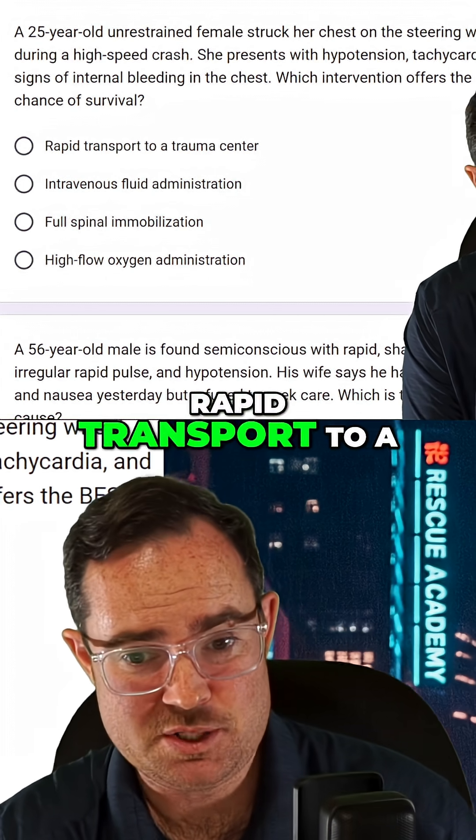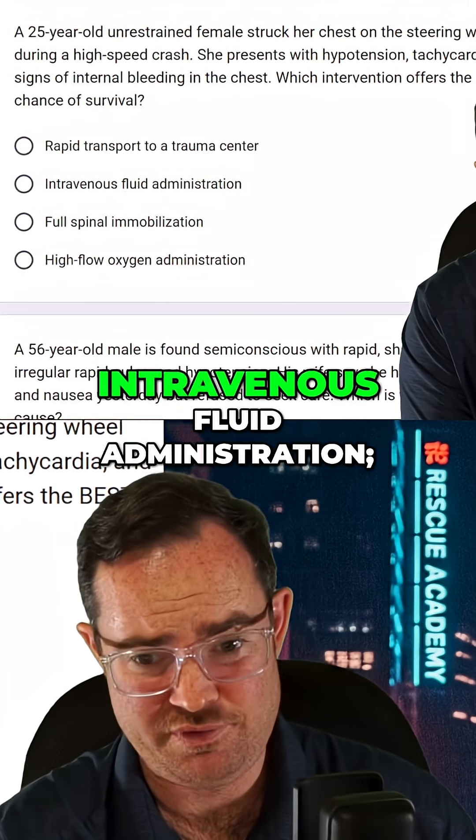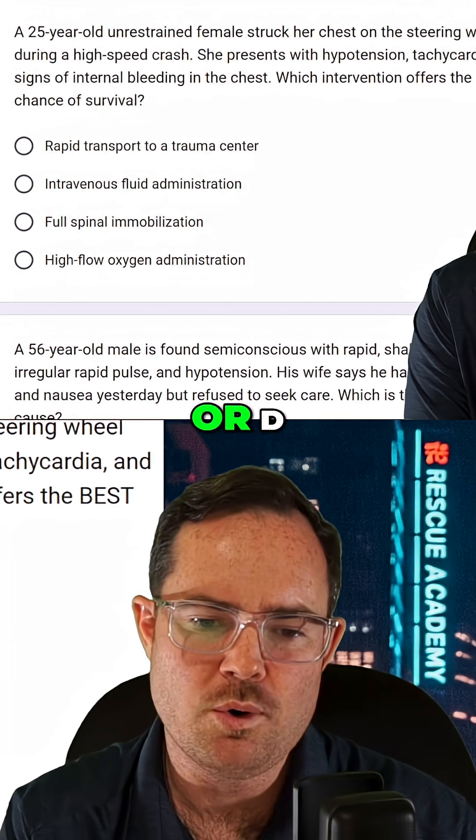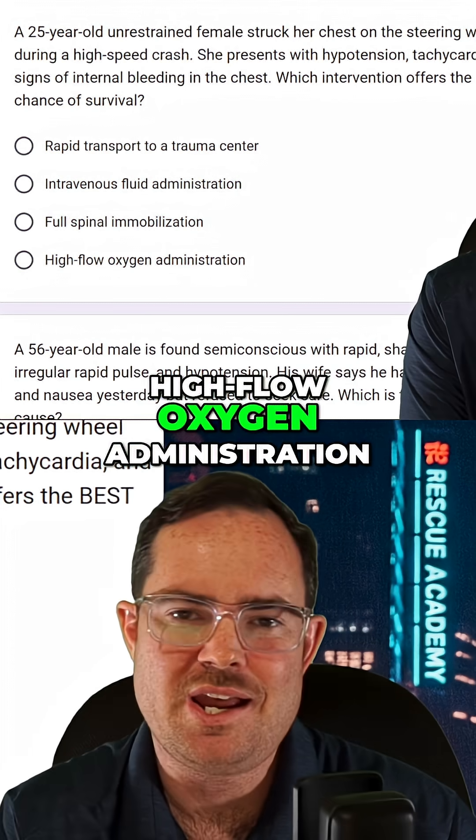Would it be A, rapid transport to a trauma center; B, intravenous fluid administration; C, full spinal immobilization; or D, high-flow oxygen administration?